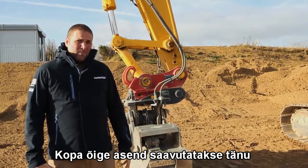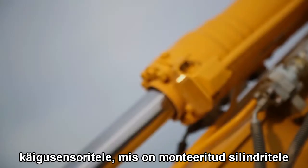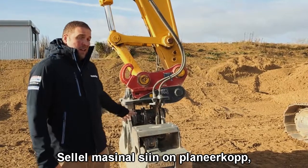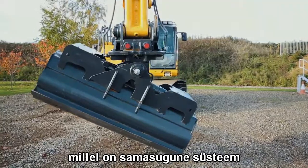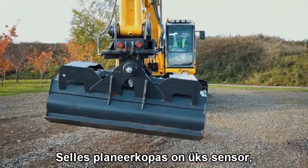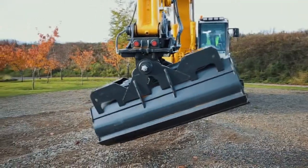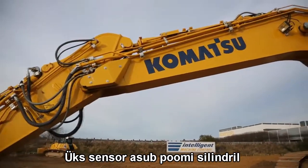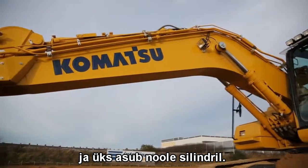The positioning of the bucket is achieved using stroke sensors bolted onto the end of the cylinders. In this case we have a tilt bucket attached, which also has the same system — a sensor bolted onto the cylinder. We've got one on the bucket ram, one on the arm ram, and one positioned on the boom ram as well.